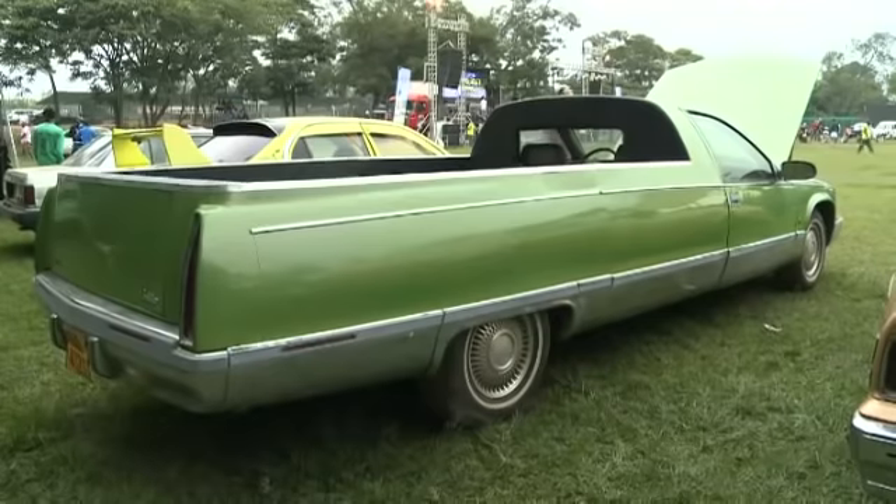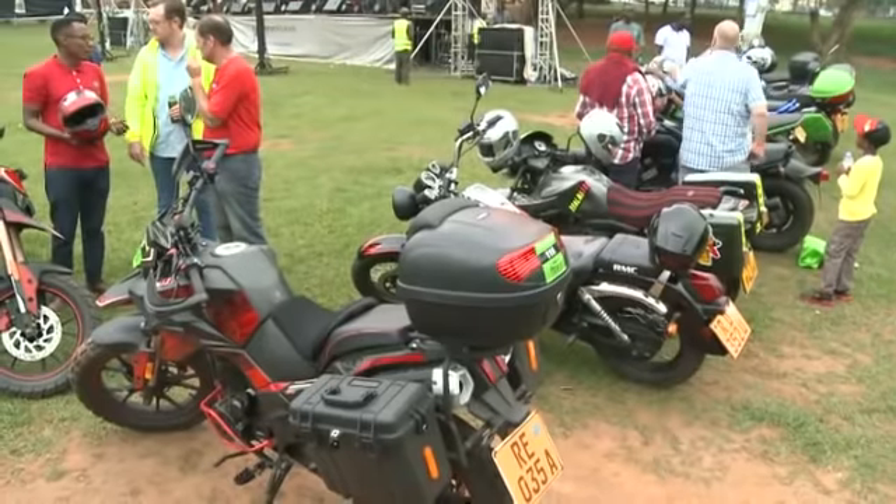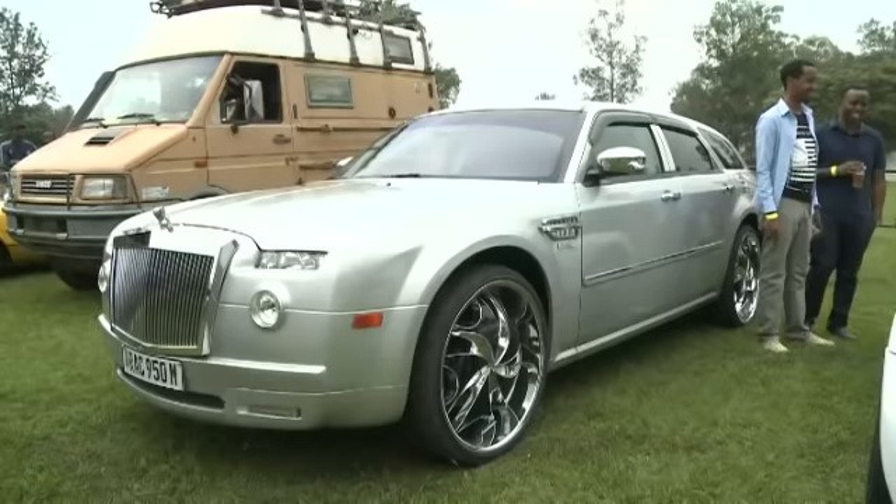An automobile show saw light this Saturday as motorcycle and vehicle lovers joined hands to showcase the latest trends of vehicles and classic vehicles ranging from the 1960s.